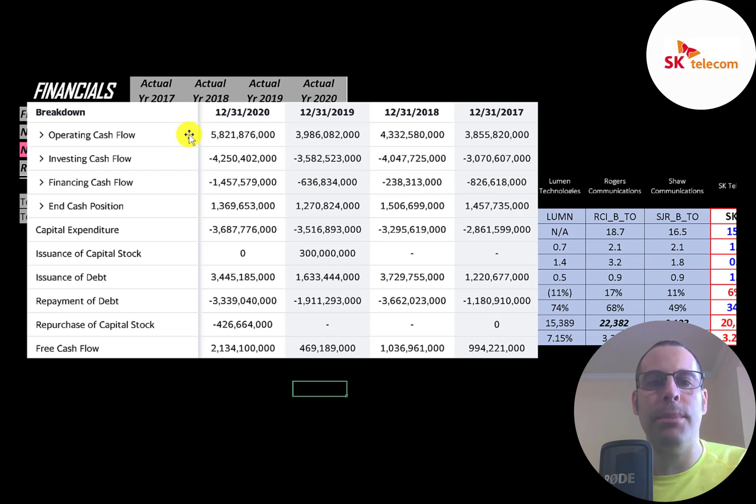The statement of cash flows shows operating cash flow — how much cash the company generates from its operational business. You can think of operating cash flow as net income converted to cash, since net income is accounting profit and not actual cash. In 2020, they generated the most operating cash flow by far at 5.8 trillion won. Capital expenditures are investments in property, plant, and equipment. Operating cash flow minus capex gives you free cash flow, which was highest in 2020.